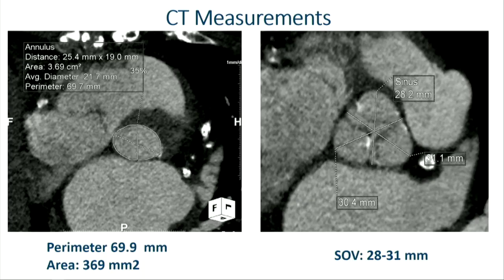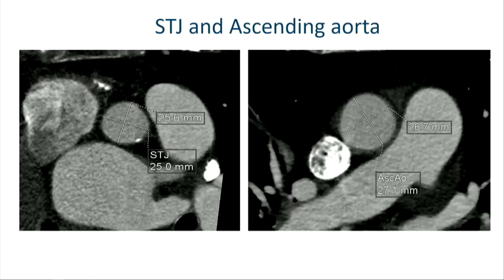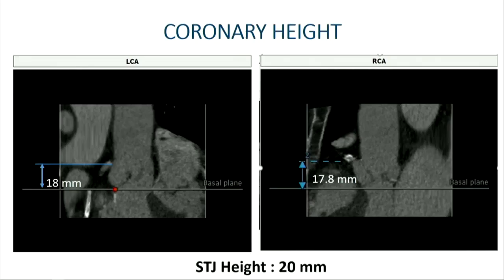Her CT measurements showed an annulus area of 369 mm² with a perimeter of 69.9. Her sinuses were between 28 to 31 millimeters, and if you take a close look, there's not too much calcium on the valve or the leaflets. Her STJ was 25 to 26 millimeters, and her ascending aorta was 26 by 27 millimeters. Coronary height was adequate at 17 to 18 millimeters on both the right and left systems, and her STJ was 20 millimeters.